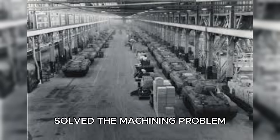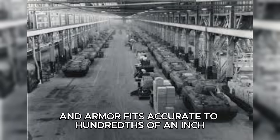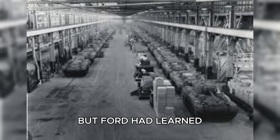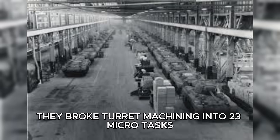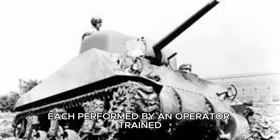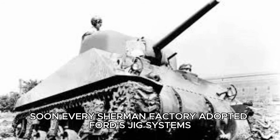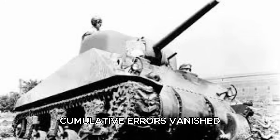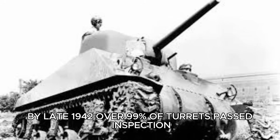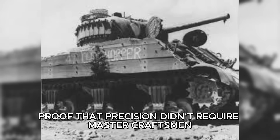Ford, meanwhile, solved the machining problem. Sherman turrets required precision mounts, elevation gears, and armor fits accurate to hundredths of an inch — once the realm of elite machinists. But Ford had learned from building B-24 bombers at Willow Run: eliminate skill through jigs and templates. They broke turret machining into 23 micro-tasks, each performed by an operator trained in under a week. The process dropped from 18 hours to just 90 minutes. Soon every Sherman factory adopted Ford's jig systems, achieving nearly identical results. Because each fixture reset measurements, cumulative errors vanished. By late 1942, over 99% of turrets passed inspection after firing 500 test rounds — proof that precision didn't require master craftsmen, only perfect systems.